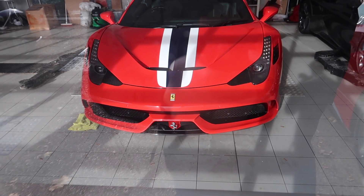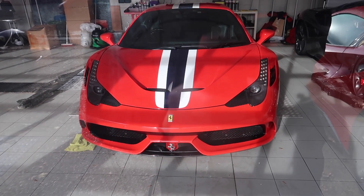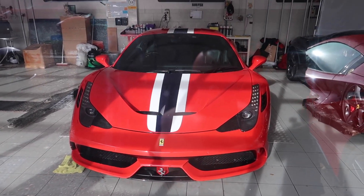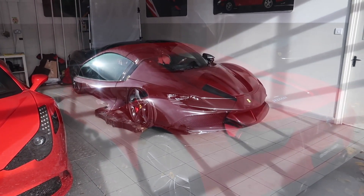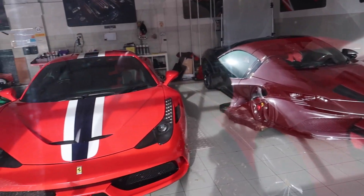We've got this lovely 458 Speciale with the NART blue and white stripe on it in red, and an SF90 in dark grey with silver stripes on it — you can see it through the reflections.